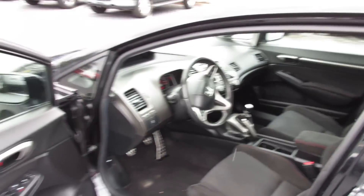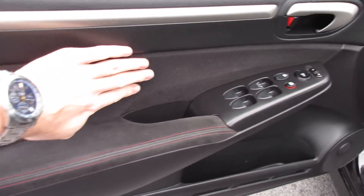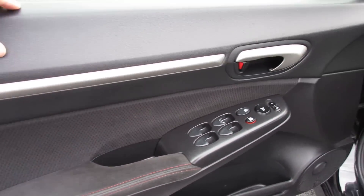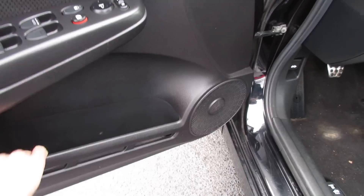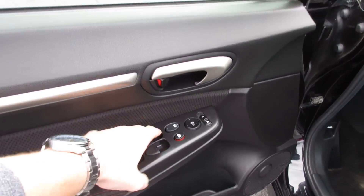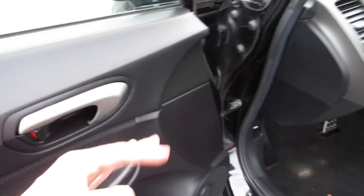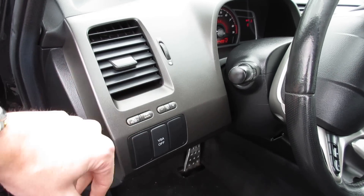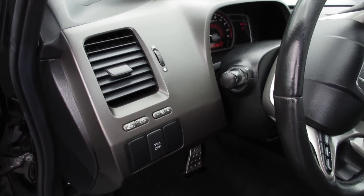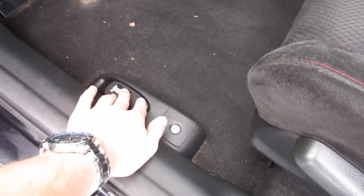This one's got the black cloth interior with red accent and stitching throughout on the bolsters, the armrest, and the door panel. You get a nice perforated cloth insert, soft touch materials all up top. Everything from the regular 8th gen Civic carries over to the SI — automatic driver side window, power windows, locks, and mirrors on the door. You also get your traction control off, miles per hour/kilometers per hour selection, reset, and brightness adjustments.